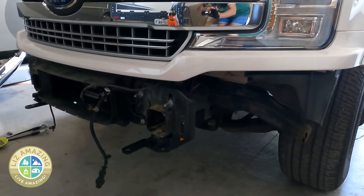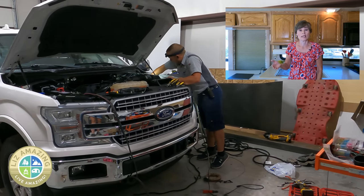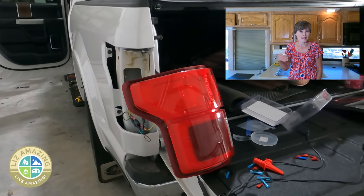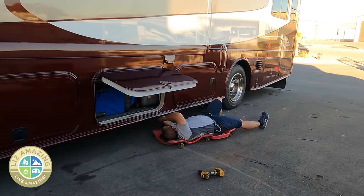I thought the tow bar was going to be about a thousand dollars. Then I learned a custom base plate needed to be installed on my truck. In addition to ordering the custom base plate and a wiring kit — so that when I hit the brake lights on the motorhome the brake lights light up in my truck — it was the actual brake system that I needed to spend the big bucks for.